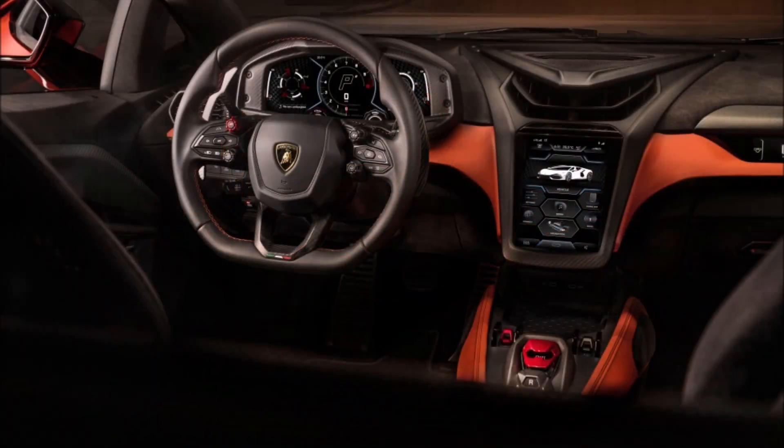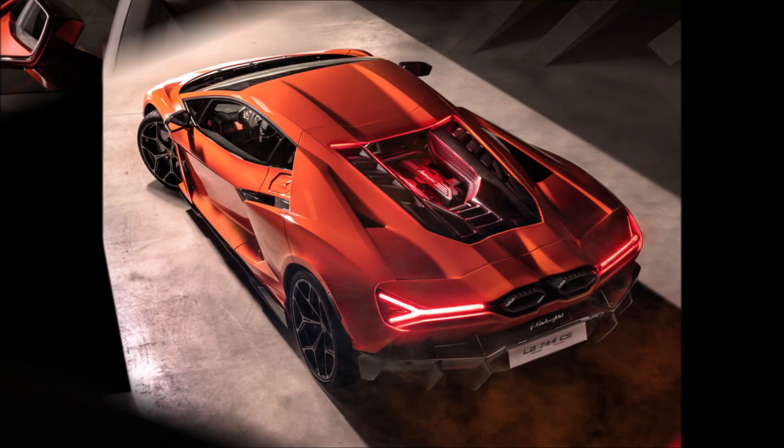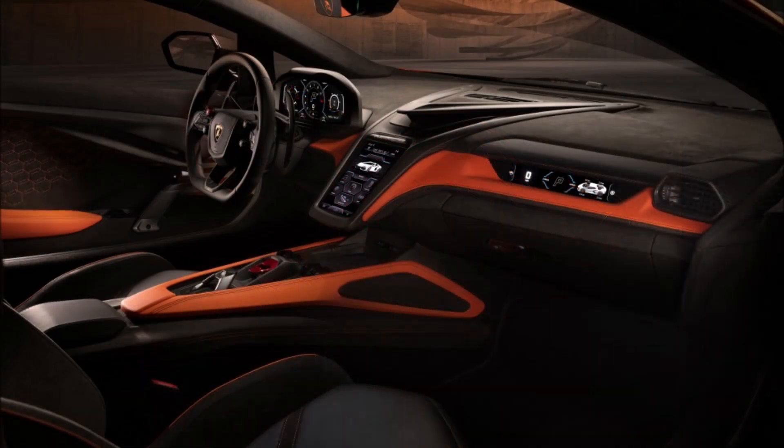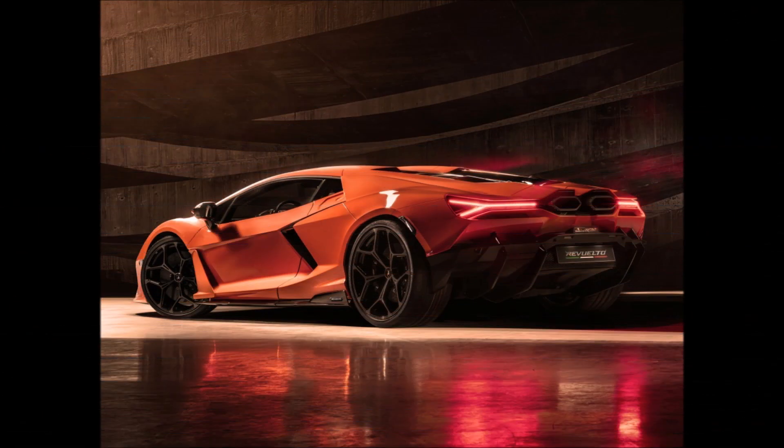The engine bay of the Revuelto is totally open — there is no engine cover — which is another trait that sets it apart from its forebears. For maximum comfort for the driver and passenger, it offers a wider cabin, more headroom, and larger elbow space.